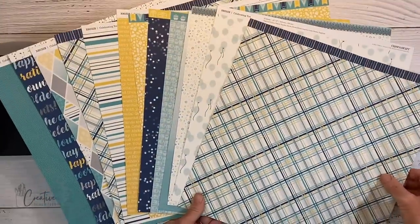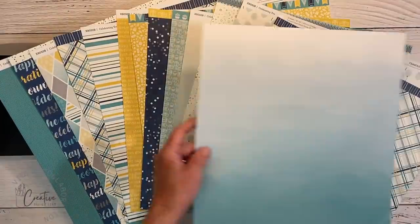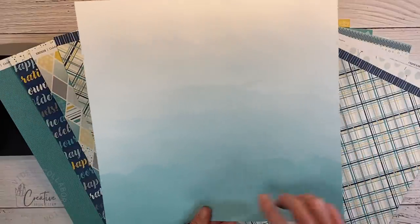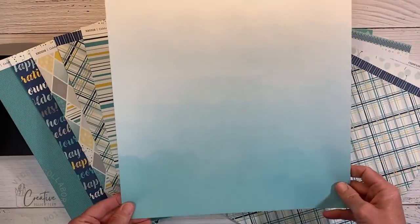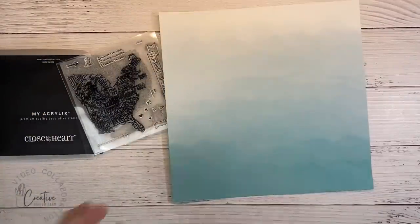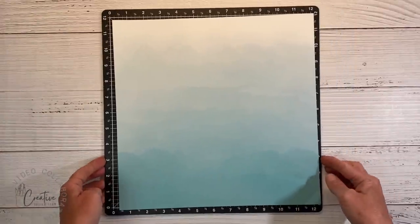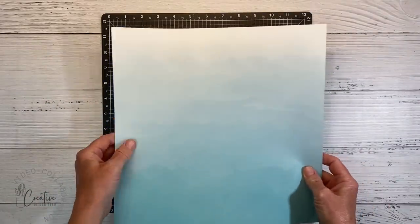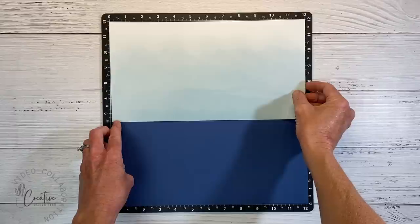For today's layout I'm using the Celebrating You paper pack, which is very birthday-inspired, but there's this one paper with an ombre, watercolor-look that reminds me of a mountain range — perfect for an adventure layout from a birthday pack! I'm making a single-page layout as the cover sheet for this vacation album. I'll make the bottom half from blue sapphire cardstock and trim the pattern paper to six and a half inches to mount on top.